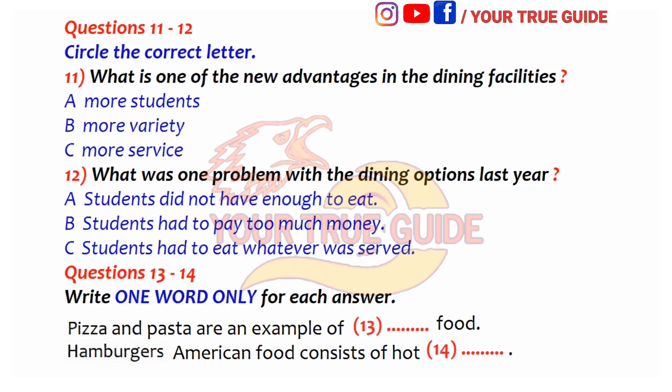Welcome to the dining commons. This is the newest facility on campus, and I am proud to say also one of the best. I know that all university students miss eating home-cooked food. Well, this year we are hoping to provide students with food and services that will make you feel at home, even without your family. The administration has been listening to the voice of the students. One of the most frequent suggestions last year was improving the dining options.